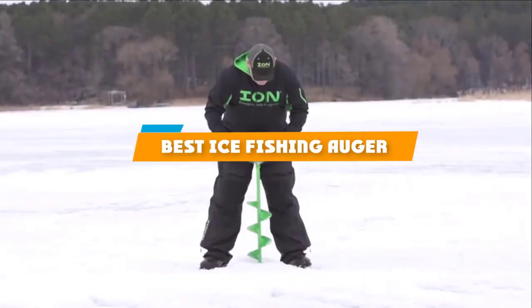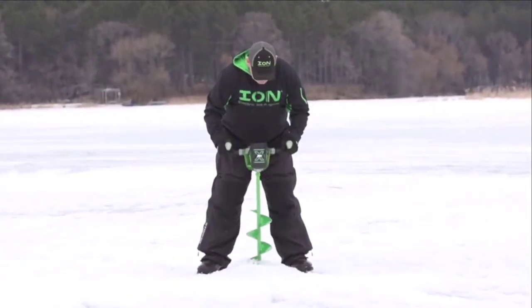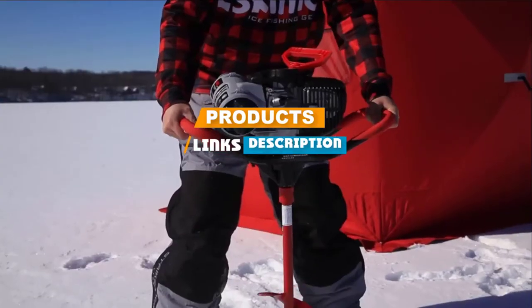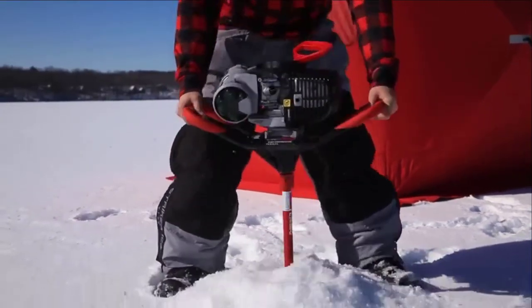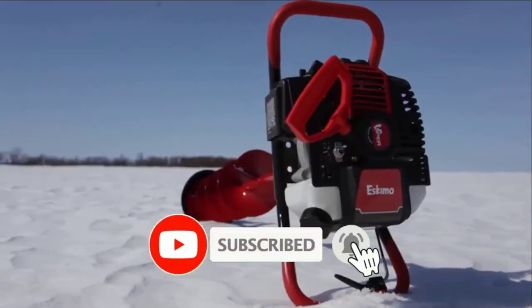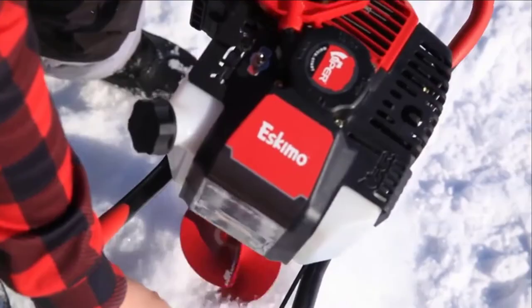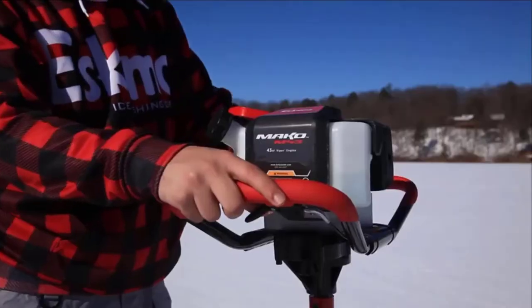If you are looking for the best ice fishing auger, here is a list you must see. We made this list based on personal preference and sorted it based on features, prices, quality, durability, reputation of the manufacturers, and customer feedback. We have included options for every type of customer, so let's get started.